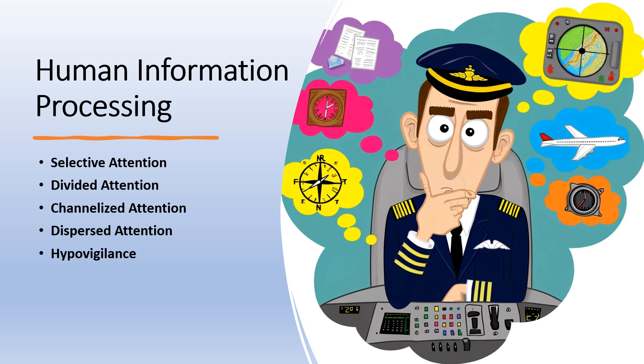Hypovigilance is a state of decreased alertness or attention. It can occur when a pilot is under-stimulated, such as during a long or uneventful flight, and becomes complacent or inattentive to changes in the environment or instrument readings. This can be dangerous as it might lead to a delayed or inappropriate response to a situation. Each type of attention plays a critical role in a pilot's ability to safely operate an aircraft. Training and experience help pilots manage their attention to ensure they can respond appropriately to the demands of flying.